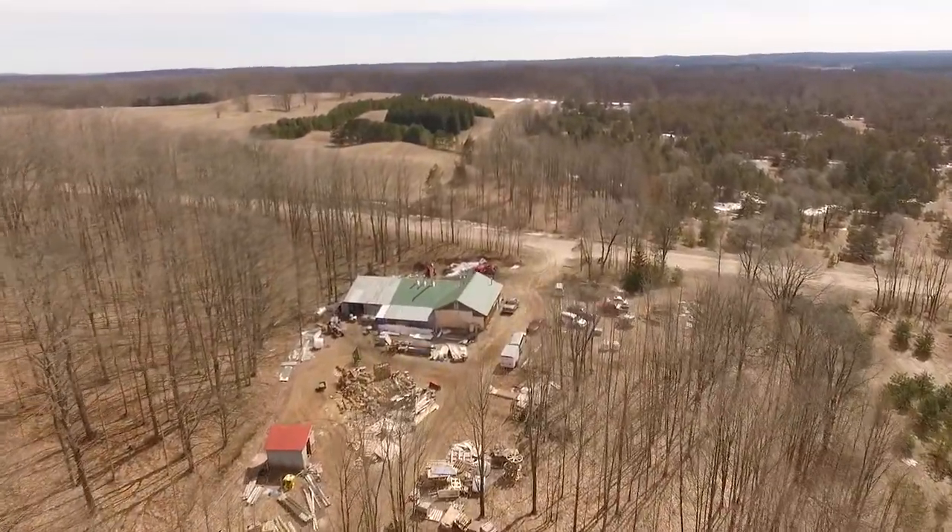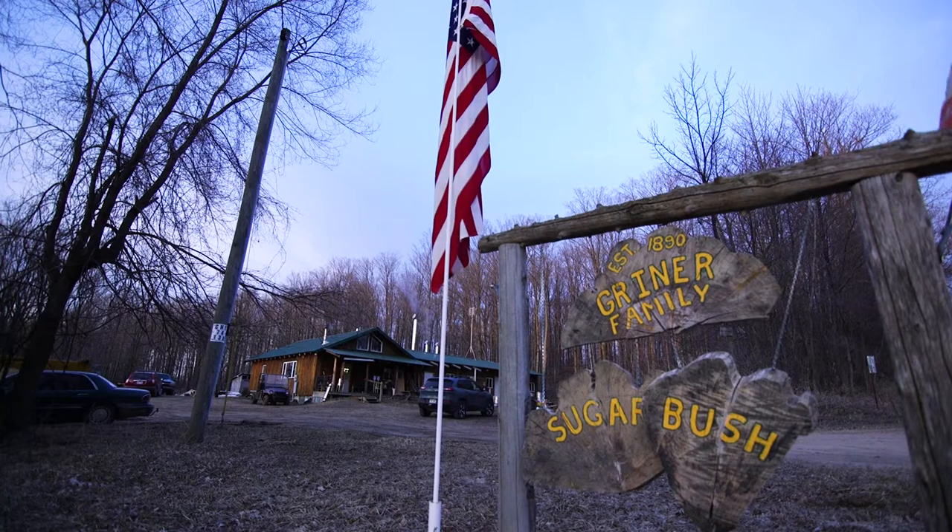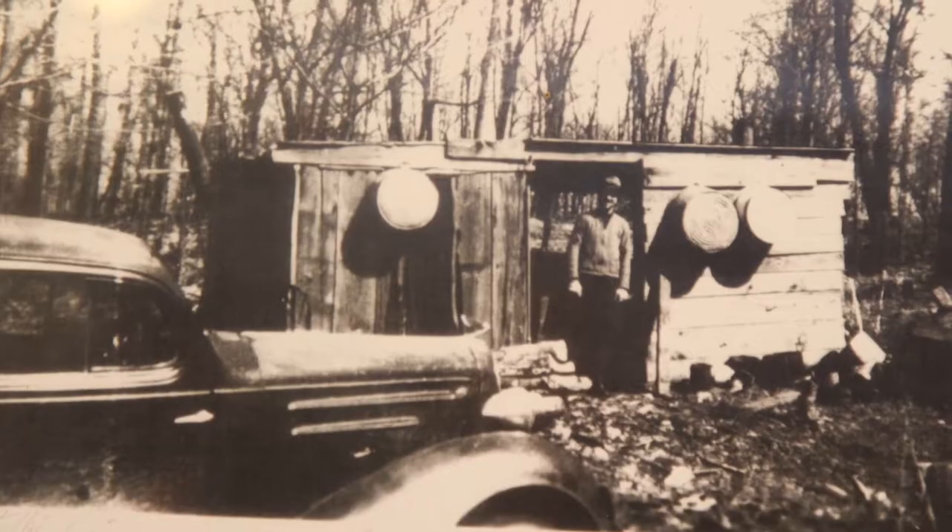I'm Roger Greiner and I'm a fourth generation syrup maker. We've had a sugarbush or made maple syrup off of these trees for over a hundred years — near as we can tell, about the 1890s when they started making syrup here.